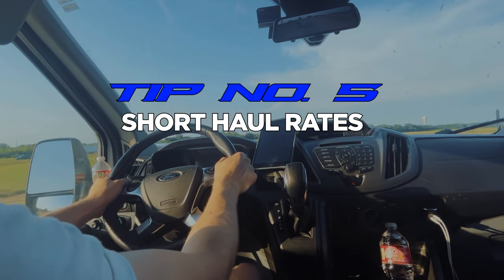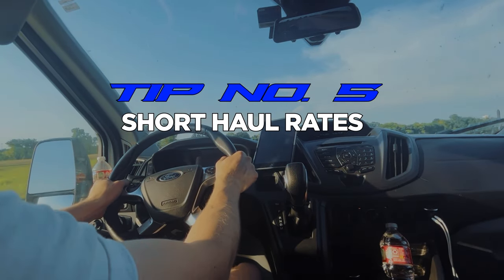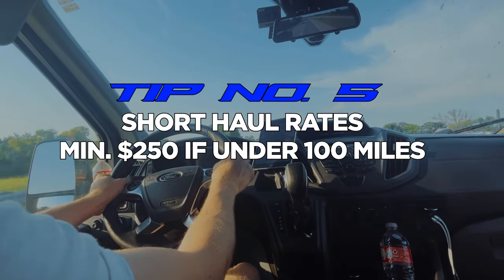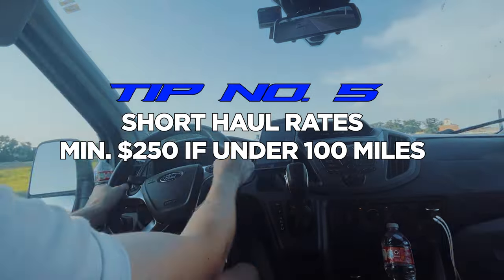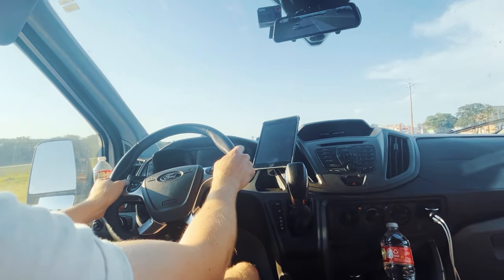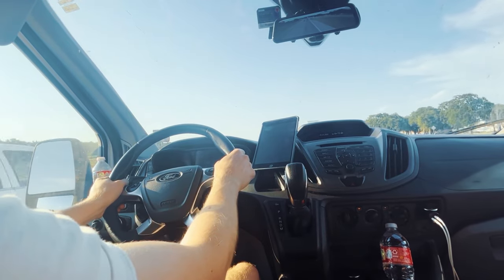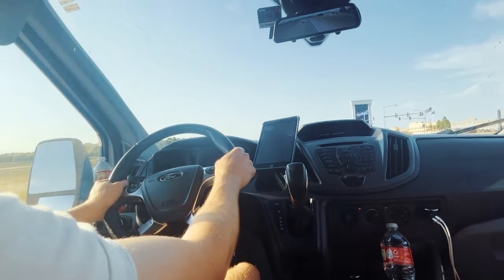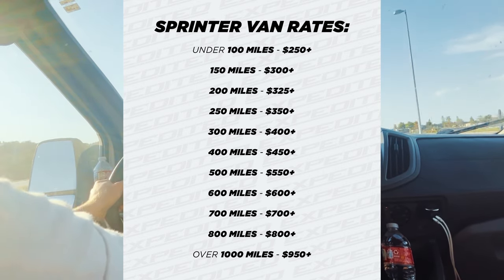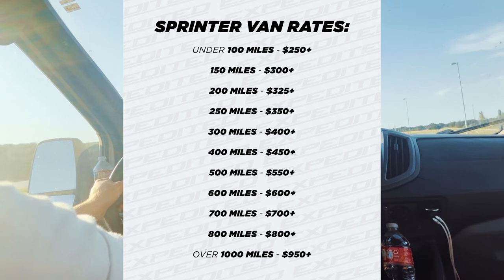Tip number five is about bidding on loads under 100 miles. The minimum starting point should be $250. Keep in mind some of these warehouses take an hour or sometimes even more to load you up. Rates average around 90 cents to $1.50 per mile, so if you are bidding on a load under 100 miles, don't use the average rates per mile — use a flat minimum instead, as shown in the screenshot example.